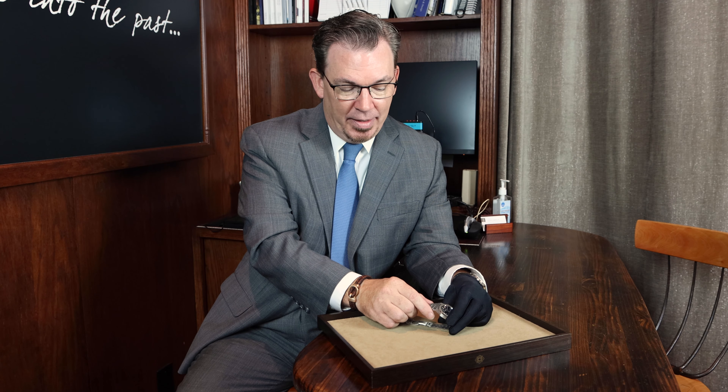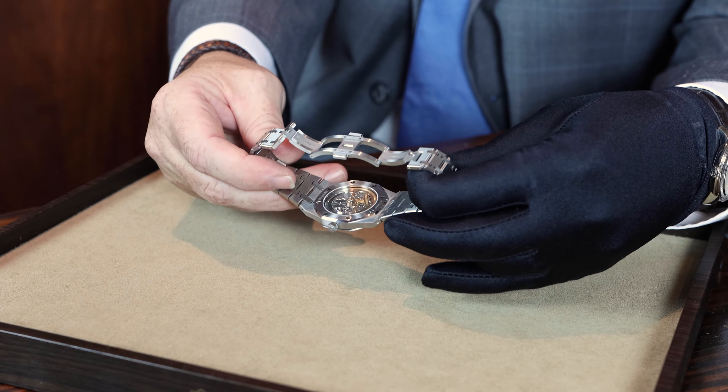Regardless of which brand you purchased, you're basically buying the same watch, just clad in a different look, although feeling very, very similar and very familiar.